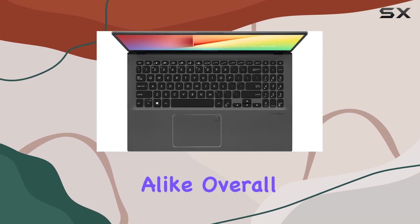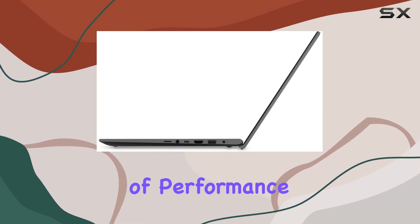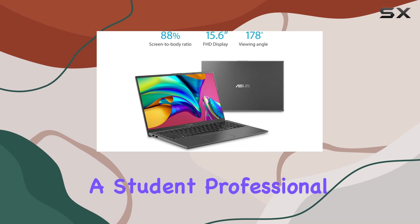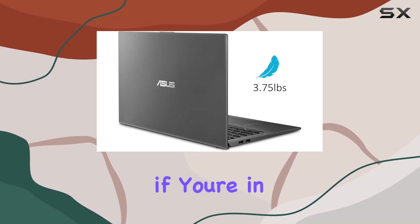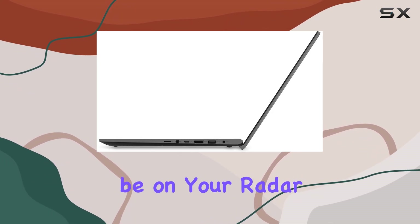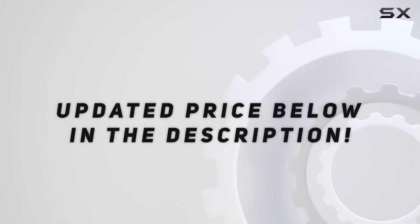Overall, the ASUS VivoBook 15 offers a winning combination of performance, design, and affordability. Whether you're a student, professional, or casual user, this laptop has something to offer. If you're in the market for a reliable and stylish laptop, the ASUS VivoBook 15 should definitely be on your radar. Check out the video description for updated pricing.